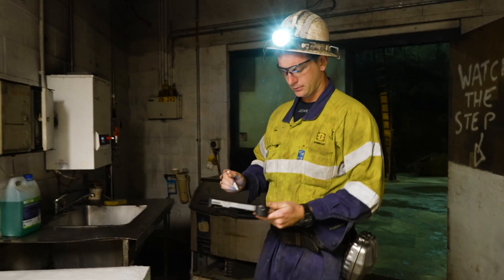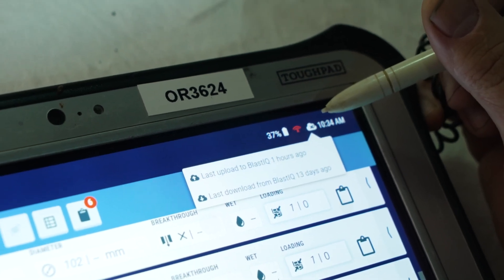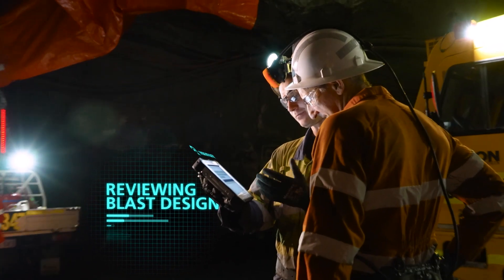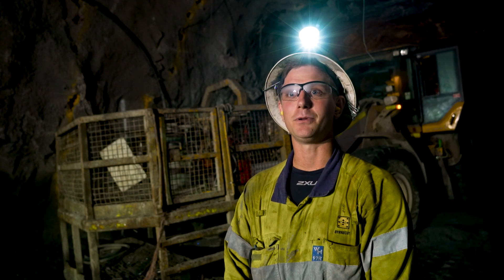You get live information from the prep crew underground, so your charge plans can be issued earlier. The system is easy to use, straightforward — it's about as simple as using your telephone.